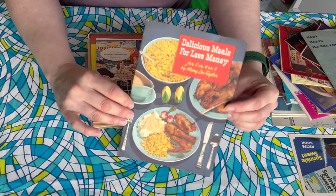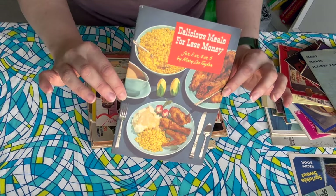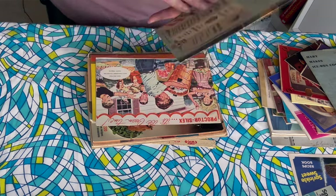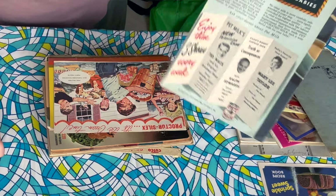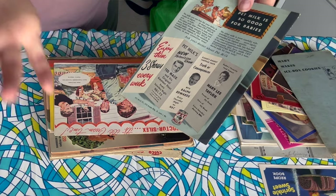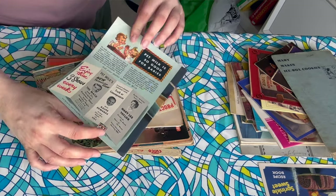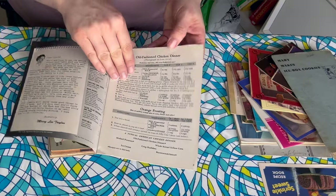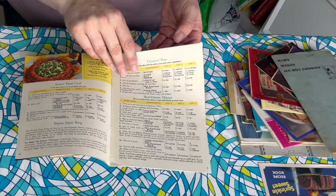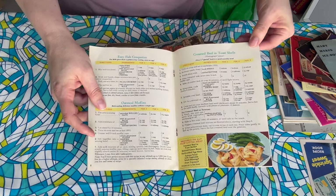Delicious Meals for Less Money — for Two or Four or Six, by Mary Lee Taylor. This is a Pet Milk cookbook, so that's like another type of canned milk. They have like a television show — Ted Mack and then Ralph Edwards and Mary Lee Taylor. Look at these beautiful illustrations. I'm sure I could find out if it's a television show — it could be early fifties, that's kind of what I'm feeling. I do like that they cut the recipes down because I often cut recipes in half since there are only two people in my household.